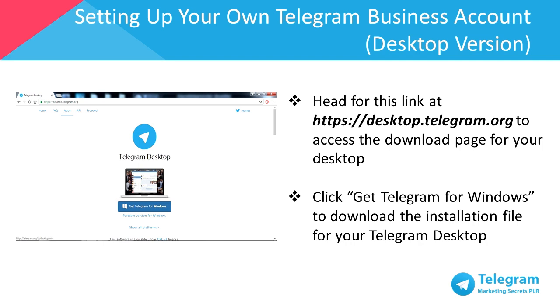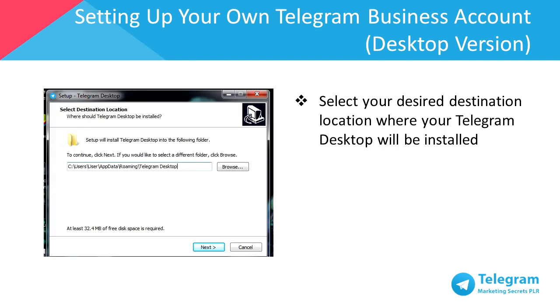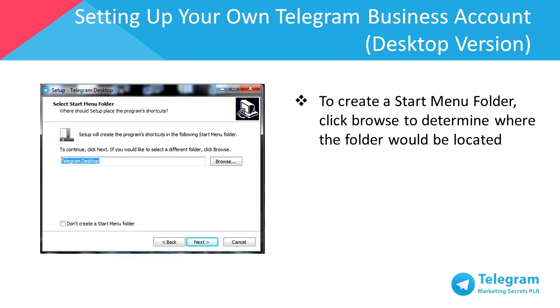Click on Get Telegram for Windows or your preferred desktop operating system to download the installation file for Telegram desktop. Once the download is completed, proceed to install the software on your computer. Select a choice of your language and proceed to the next step. Select your desired location to install Telegram. If you'd like to create a Start menu folder, click Browse to determine where the folder will be located. If you don't intend to create a Start menu folder, just click Next.